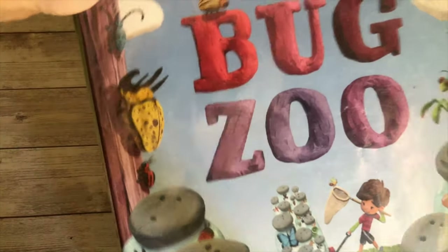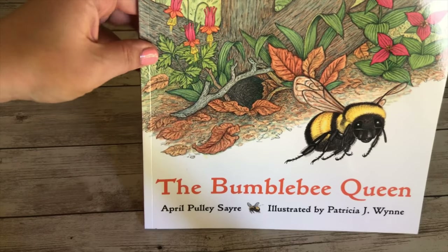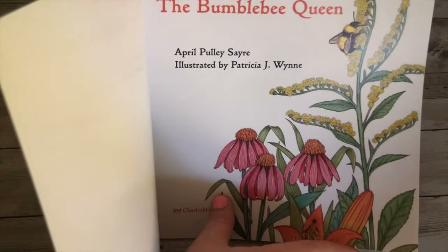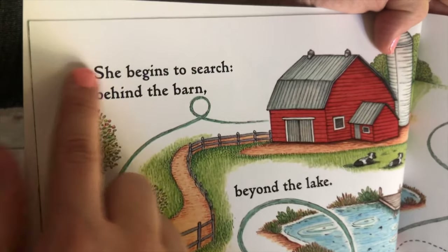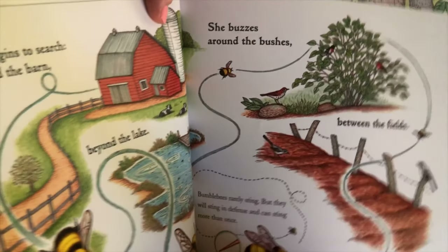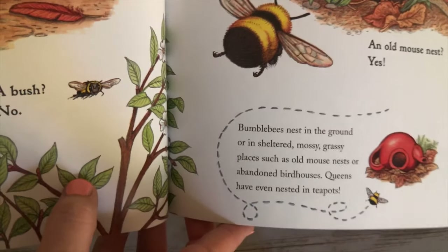We have The Bumblebee Queen, which is similar to a read-aloud but also has some resource and reference-type information. As you can see, you can just read the main story, but you can also read the little snippets that talk more about what's happening on each page. So it's a nice blend of storybook and informational resource.